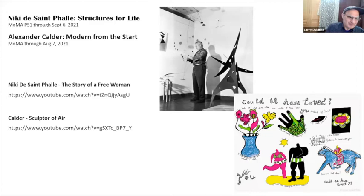And Calder: Sculpture of Air is really a great movie — wonderful flick. If you want more Calder, definitely tune into that, and go to the museum and go for a visit.